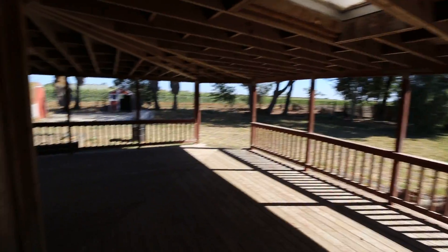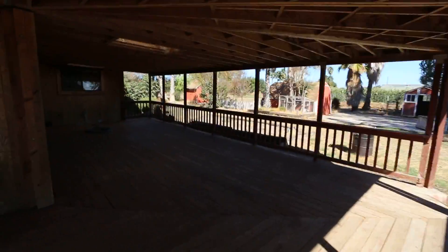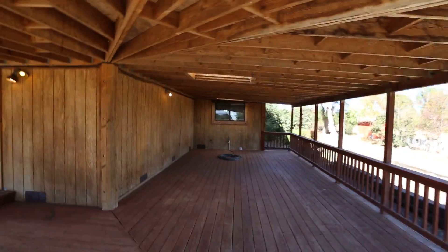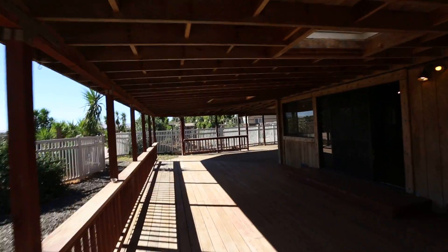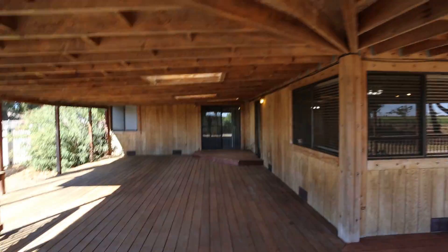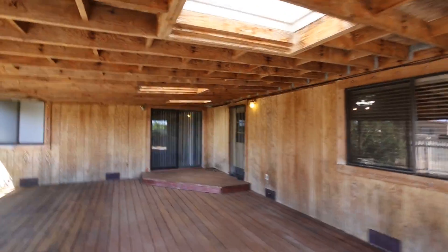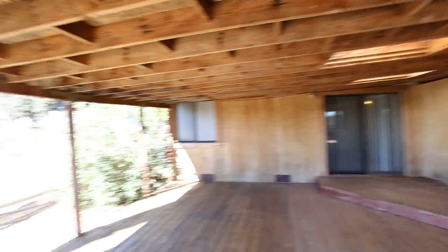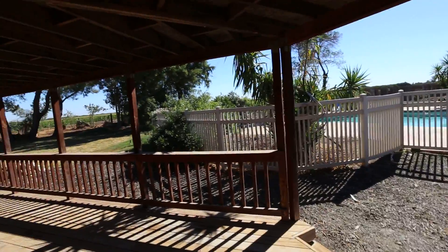Let's check out the wraparound deck — it's stunning and huge, wrapping all the way around the home. Here's the first side of the deck, and it goes all the way around, popping out right where the master bedroom slider is. There's also another side door from the entertainment room leading out to the deck as well.